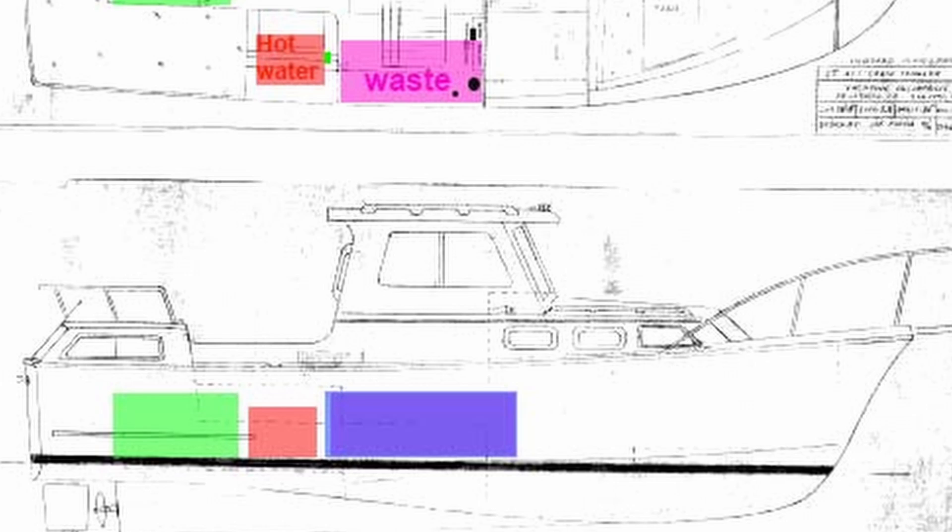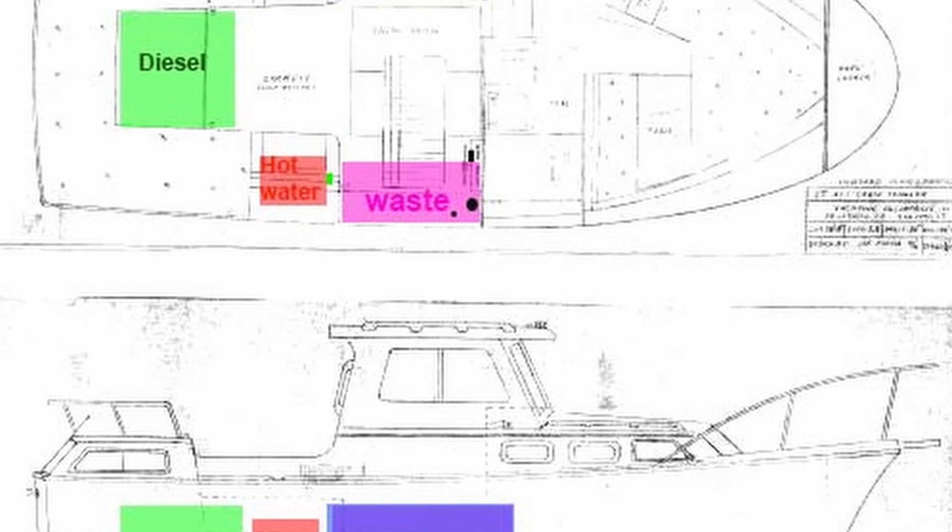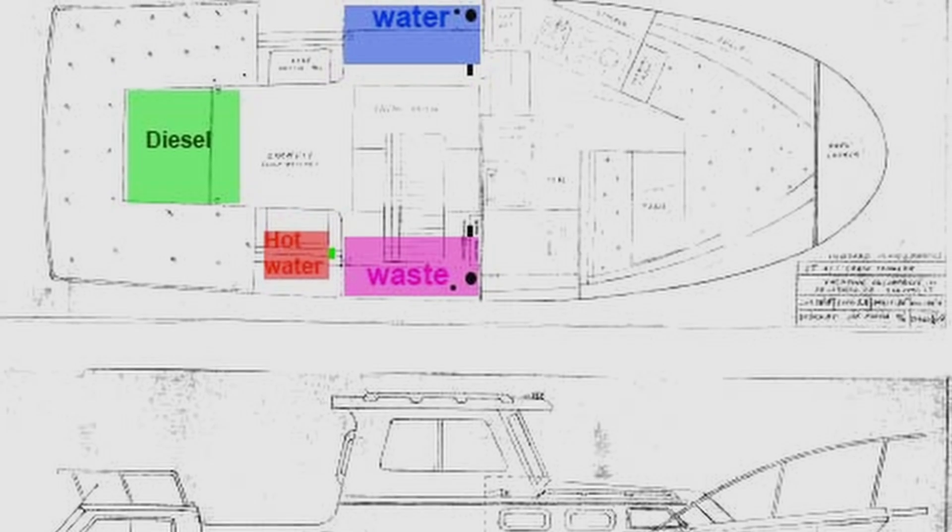After getting the engine out of the boat and tearing down some of the trim and all the wood, it was time to get the final fuel tank out of the vessel. The Albin 27 family cruiser came in a couple of variations. One of the variations had one large fuel tank under the cockpit.